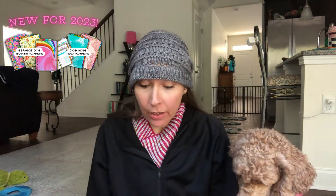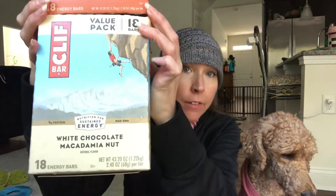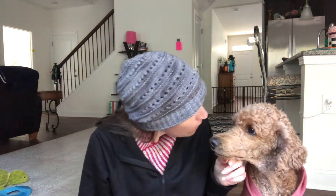I'll link all of this stuff below for y'all. The ottoman was 50% off. This next thing was not a Prime Day deal, but I wanted to mention it because it's a really good deal on Amazon Prime — Cliff Bars. It's 18 packs of Cliff Bars.